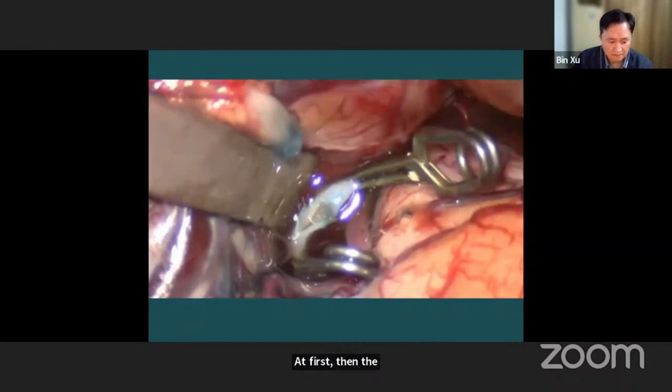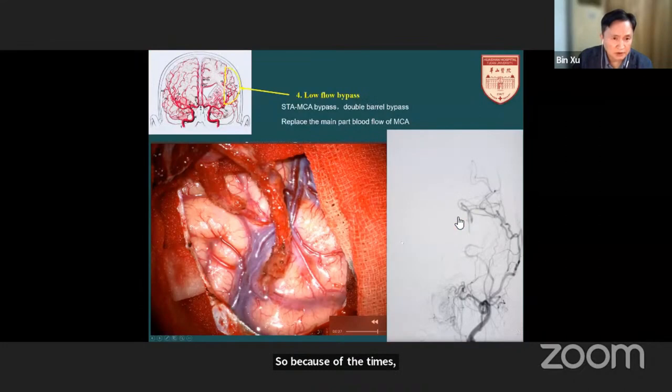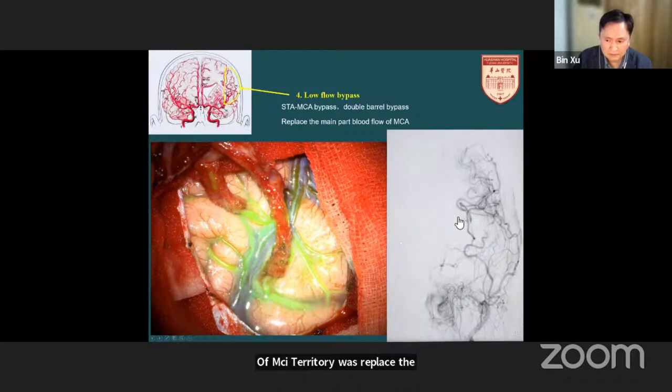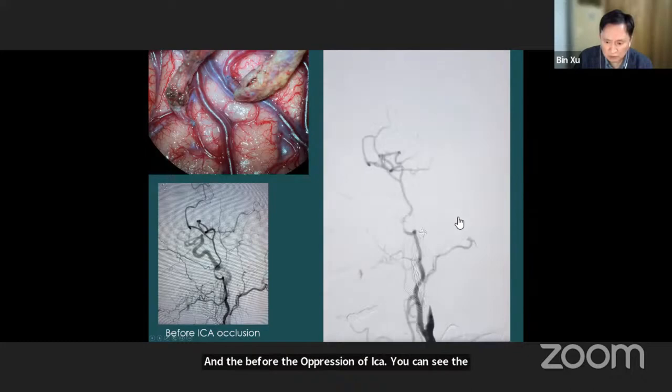Due to time limitations, I will skip this video. If we only need to replace part of the MCA territory, we will use a low-flow bypass — normally STA-MCA double bypass. You can see the distal part of the MCA territory was replaced by the double STA bypass. Before occlusion of the ICA, you can see the STA was small. But after occlusion of the ICA, the STA enlarged immediately and replaced the whole MCA territory.